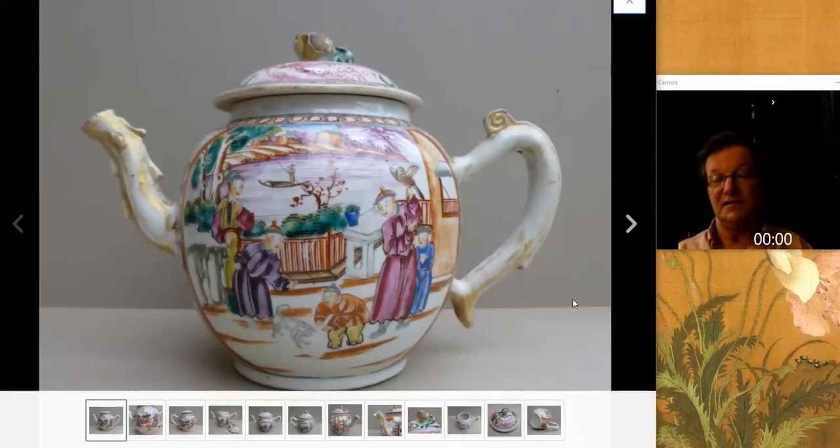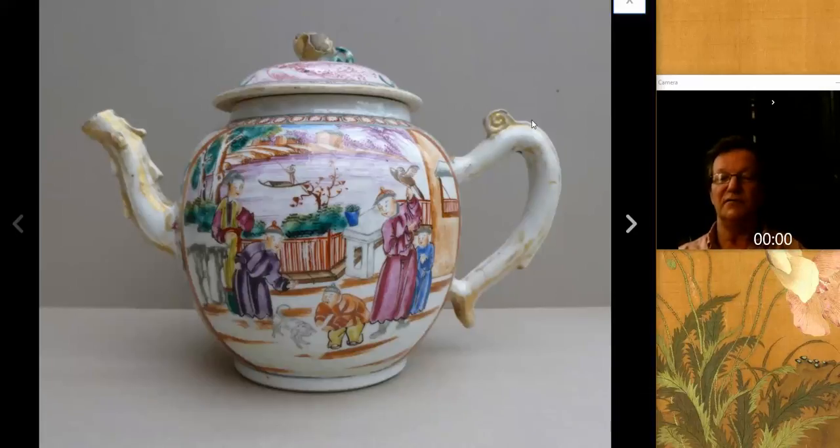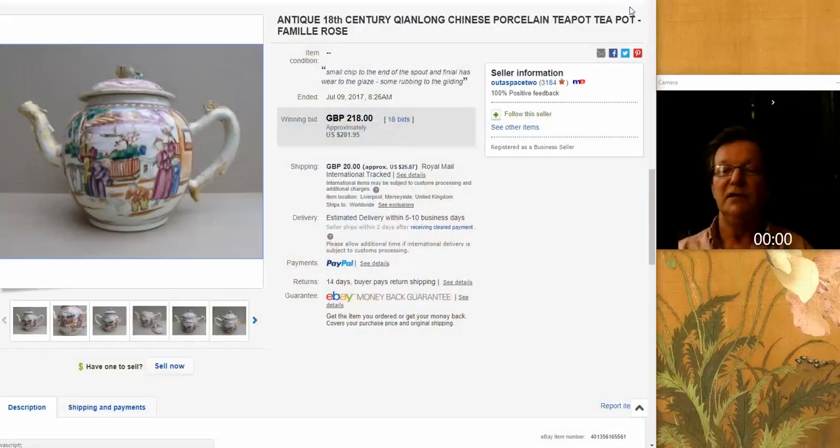Then there was this rather nice typical 1770s or 80s Chinese export piece — a stock pattern you'd see on punch bowls, tea sets, plates, terrines. It lost a lot of its gilt on the handle and the spout — if people cleaned their porcelain with ammonia years ago it used to strip the gilding right off. It went very reasonably — $281 for a nice antique 18th century teapot. Nobody can complain about that.